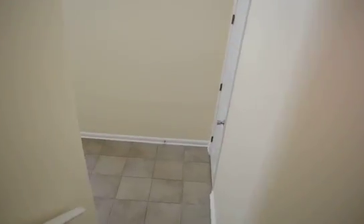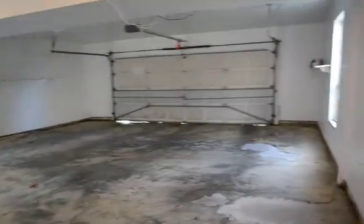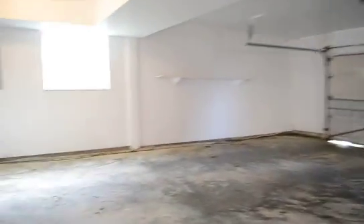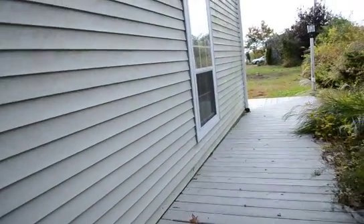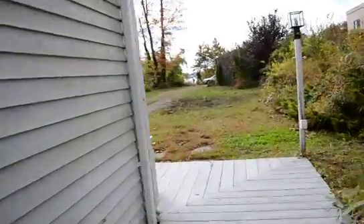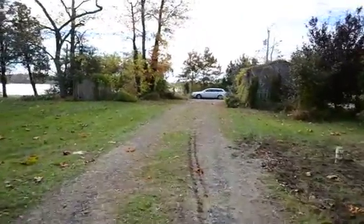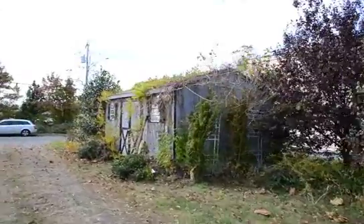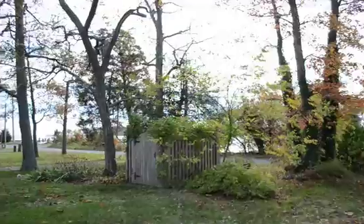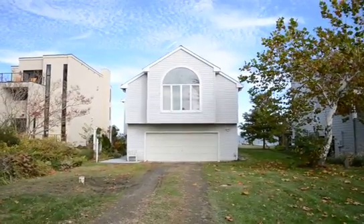Going back through the living room and down to the front door. There's a two car garage — it's a huge garage. This is the driveway and backyard. There's also a storage shed here, and you can see water views all the way around. And that really concludes the video tour of Narragansett Avenue.